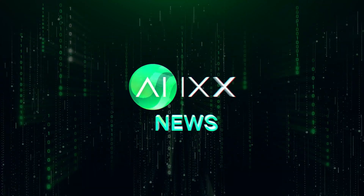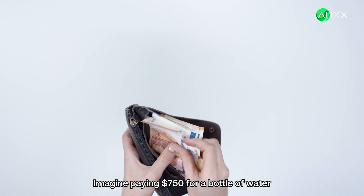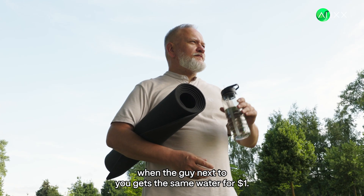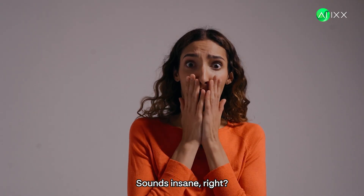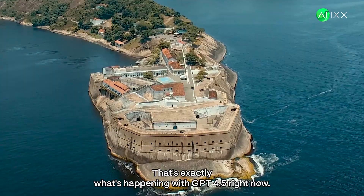This is AIX, your daily dose of AI news. Imagine paying $750 for a bottle of water when the guy next to you gets the same water for $1. Sounds insane, right? That's exactly what's happening with GPT 4.5 right now.